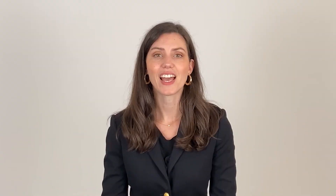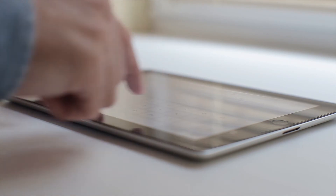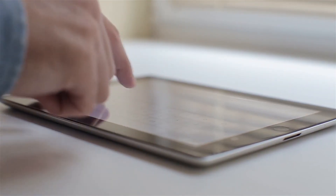Why use kiosks? Combining iPad feedback kiosks with NPS surveys can be a great combination to collect high volumes of customer feedback. While it's not for everyone, here are the top three reasons to use iPad survey kiosks. First, NPS feedback kiosks are designed to be fun, engaging, and quick, which results in a lot of customers giving their feedback.